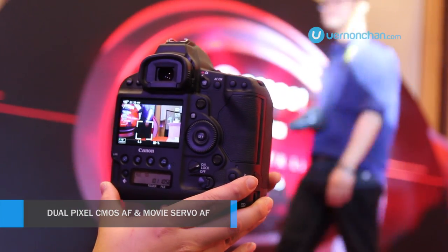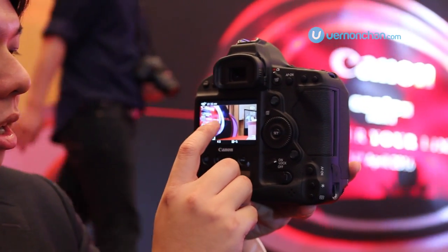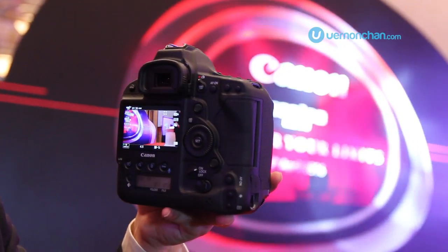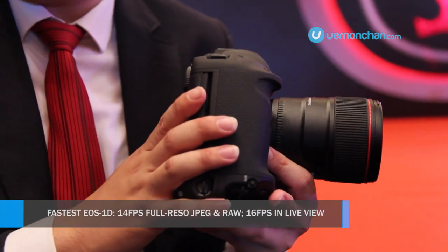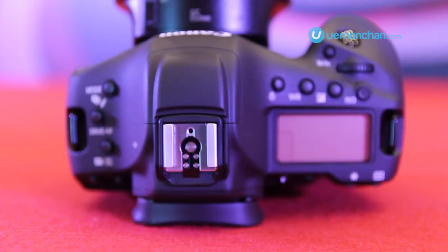It can track the subject accurately. All you have to do is just touch and it tracks the subjects. Talking about the high continuous shutter speed of the 1DX Mark II, we have 16 FPS via live view and 14 FPS with the viewfinder.